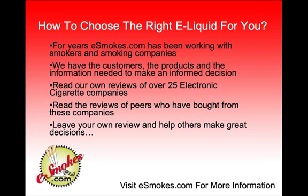The great thing is we're not the only people giving you these reviews. You can also read reviews from other cigarette smokers who have bought from these companies and used these products. And after you buy your electronic cigarette through the brands we recommend at eSmokes.com, you can leave your own review, which will help others make great decisions when purchasing their first electronic cigarette online.